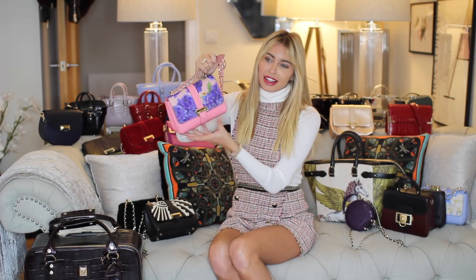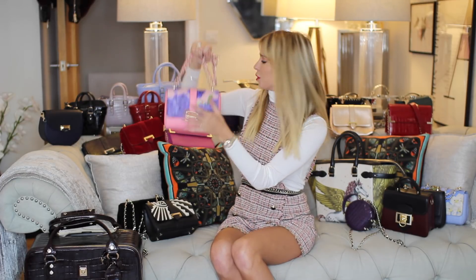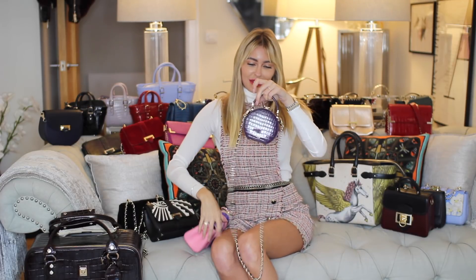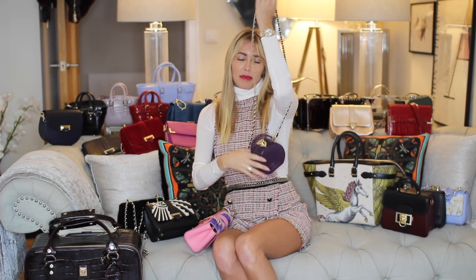I remember reading magazines thinking I want the big bag, so I went through that whole trend. But now I'm all about trying to fit everything in a little bag. These aren't super small though — I've got one that you pretty much can't take anything out of, but it's a statement piece.